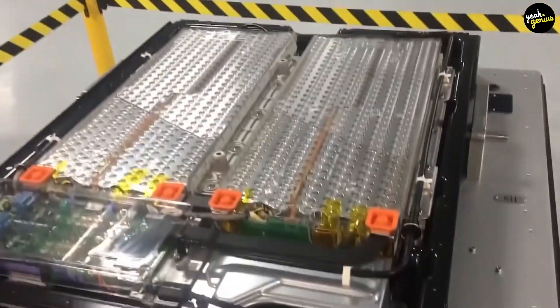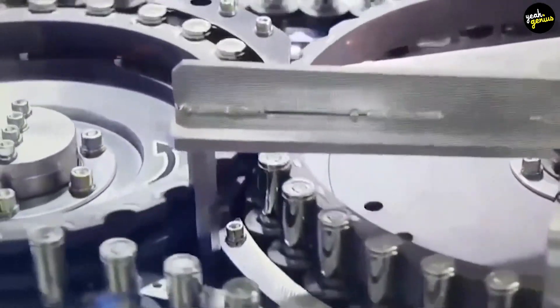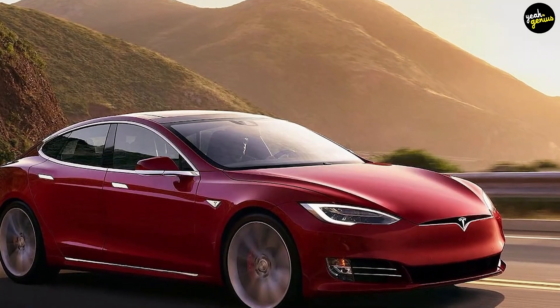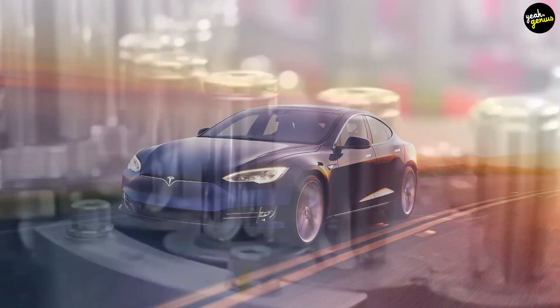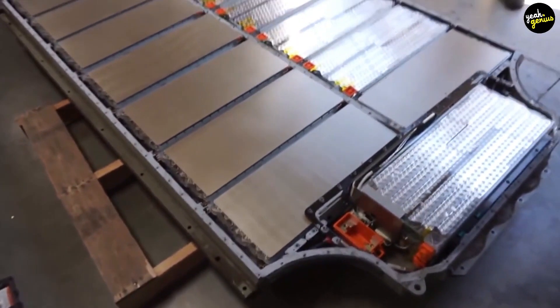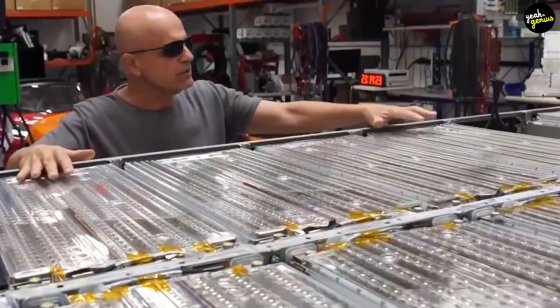A total of 7,104 18650 lithium-ion battery cells are used in the Model S 85 kWh battery pack. A smaller AA battery serves as scale for comparison. The Model S 85's battery pack comprises 7,104 lithium-ion battery cells wired in a series across 16 modules — 14 in the flat section and 2 stacked on the front.